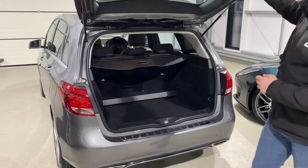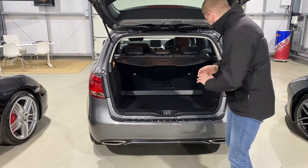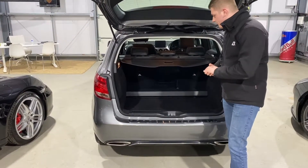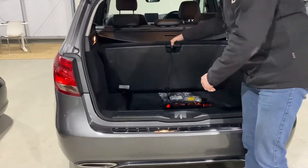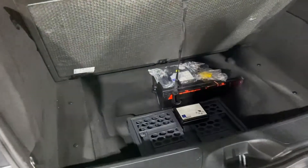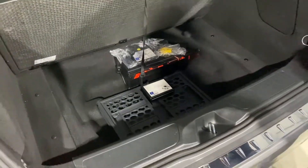Being a B-Class, you've got this absolutely ginormous boot as well, and the seats will fold down if you really do need more room. Then under the boot floor you've got a Mercedes crate storage system, so if you need to put things in boxes and stop them rolling about, it's all included in the car.